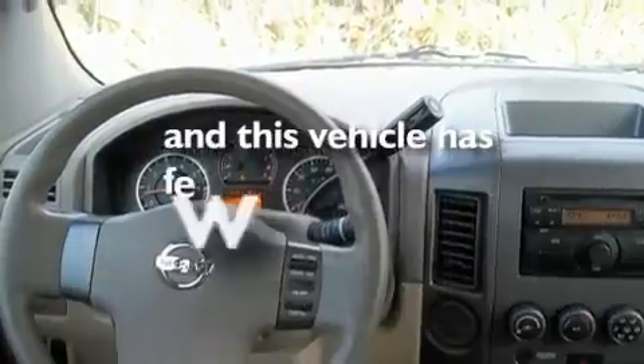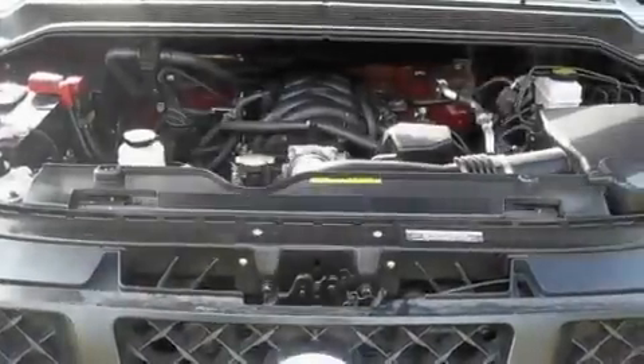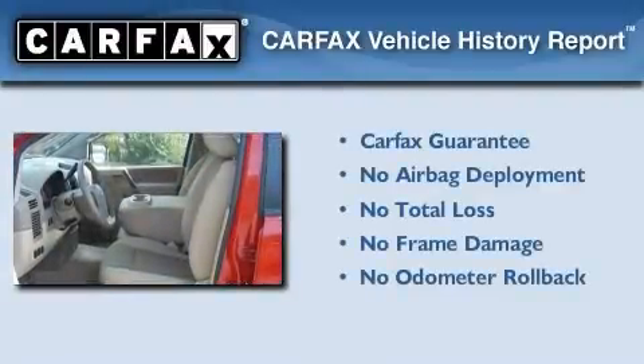This vehicle has less than 3,000 miles, and this truck qualifies for the Carfax buyback guarantee.